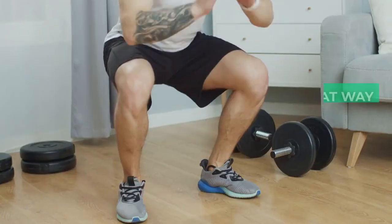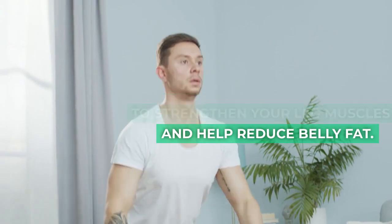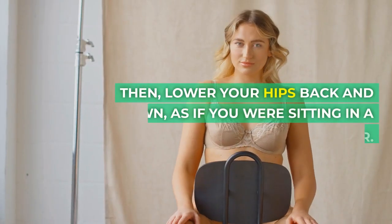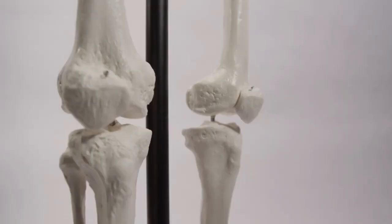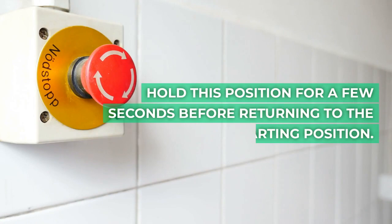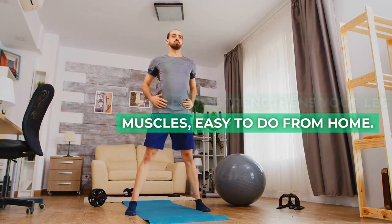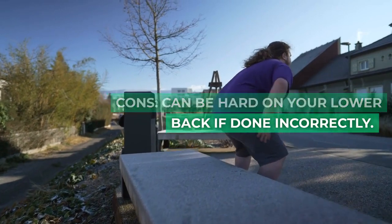7. Squats. Squats are a great way to strengthen your leg muscles and help reduce belly fat. To do a squat, start by standing with your feet shoulder width apart. Then lower your hips back and down, as if you were sitting in a chair. Make sure your knees don't go past your toes. Hold this position for a few seconds before returning to the starting position. Pros: strengthens your leg muscles, easy to do from home. Cons: can be hard on your lower back if done incorrectly.